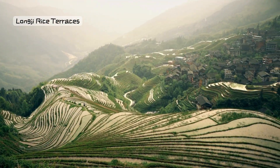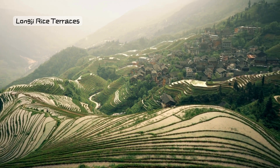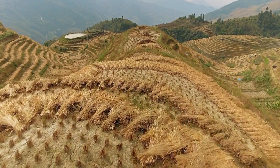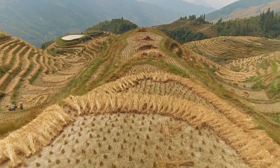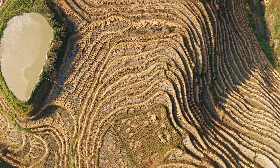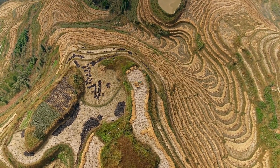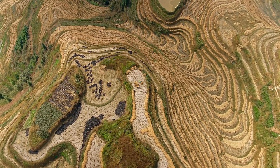Number 6: Longji Rice Terraces, Guangxi. Step into the Longji Rice Terraces, where the hills are carved into intricate patterns like a giant staircase. It's like exploring a landscape that's both practical and beautiful, as these terraces have been cultivated for over 700 years. Each step is like a piece of living artwork.